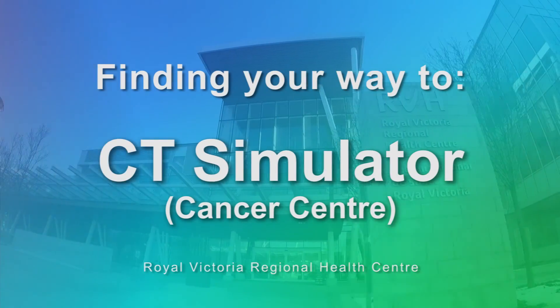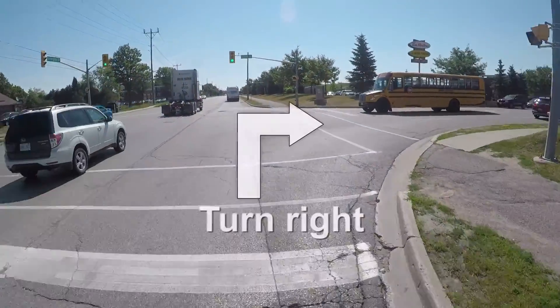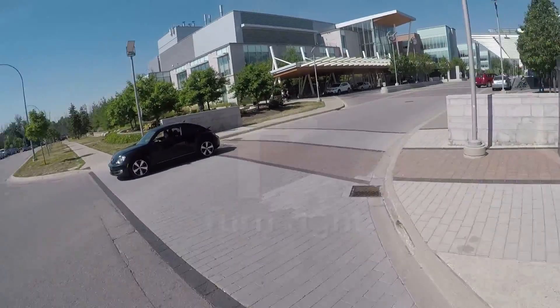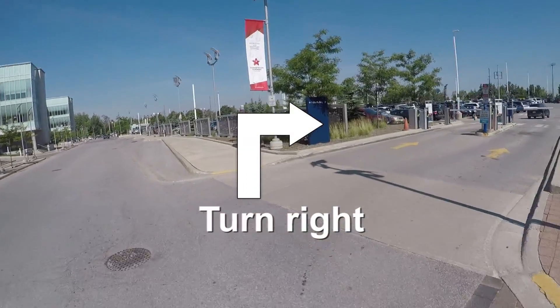Royal Victoria Regional Health Centre's CT Simulator Department can be accessed by turning right onto Galley Court from Georgian Drive. Continue down the road and turn right into RVH's main road entrance. Proceed forward and then turn right into the visitors parking lot.